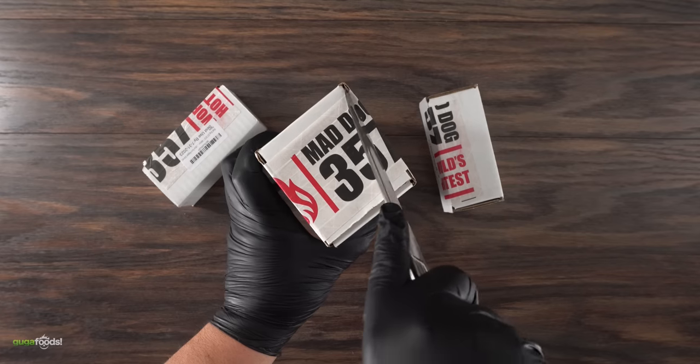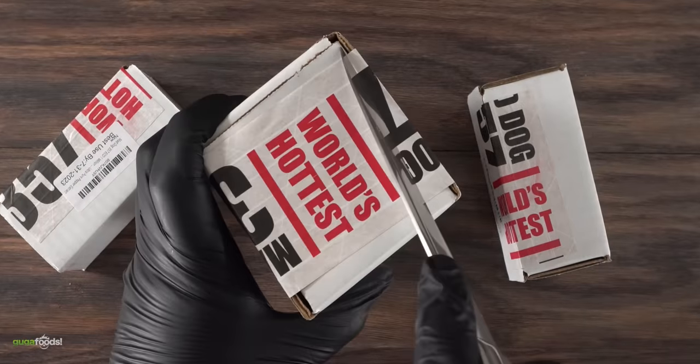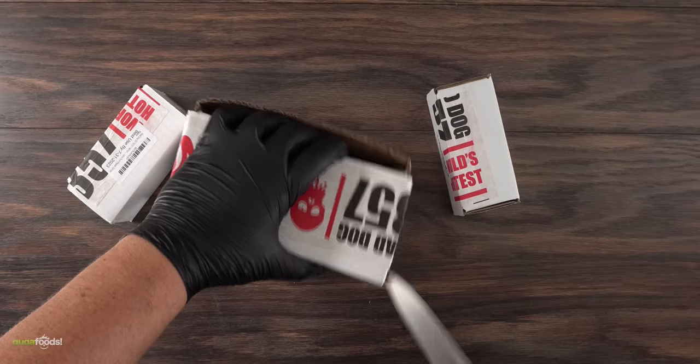Thanks ZipRecruiter for sponsoring this video. As I am opening this package, take this as a warning: do not try anything you are about to see in this video at home. You've been warned.